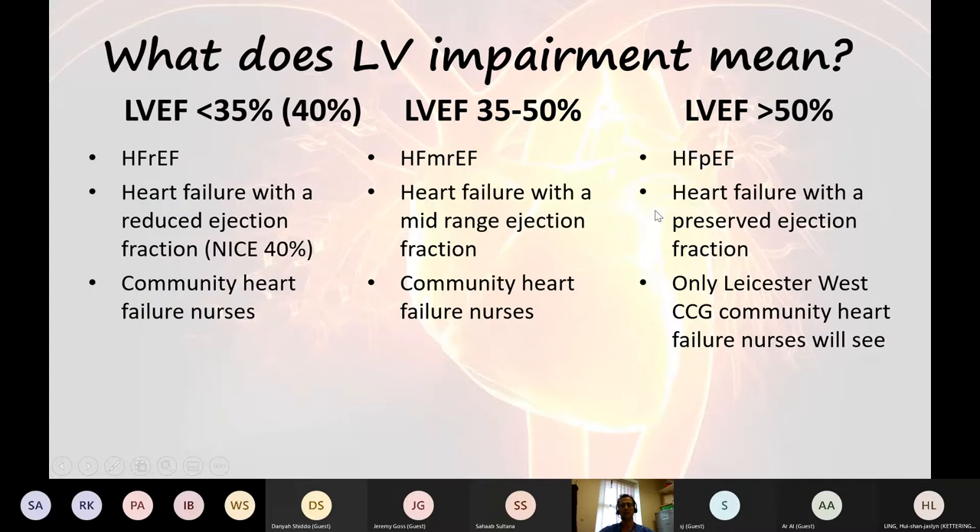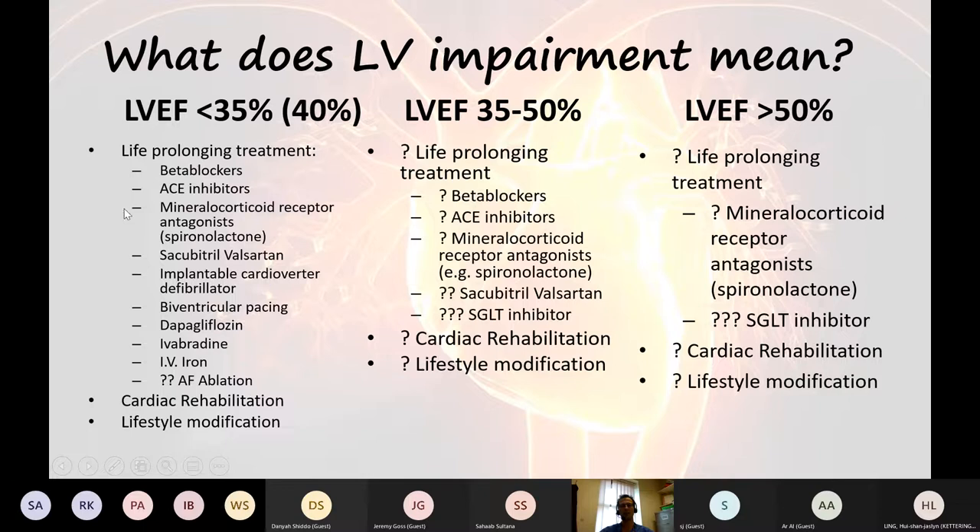What else does LV impairment mean? It affects what we call it. It affects whether we can get the community heart failure team to see patients — they won't see patients with preserved ejection fraction. And it affects the medications enormously. There are hugely important medications we can give to patients with left ventricular systolic impairment. For those with relatively preserved or preserved ejection fraction, we have much less that we can do that's going to be life-altering.